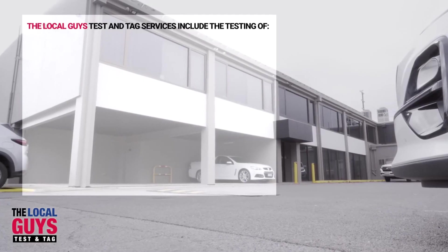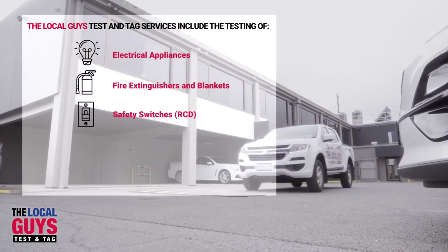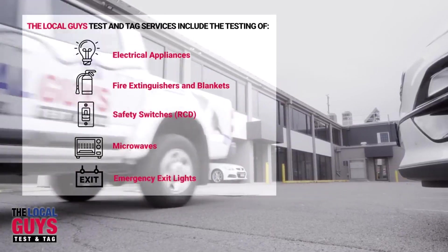The Local Guys Test and Tag services include the testing of electrical appliances, fire extinguishers and blankets, safety switches, microwaves and emergency exit lines.